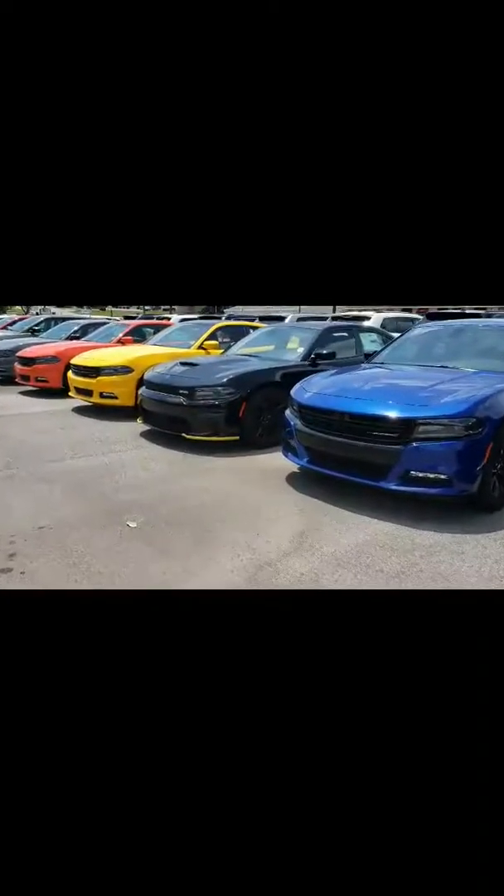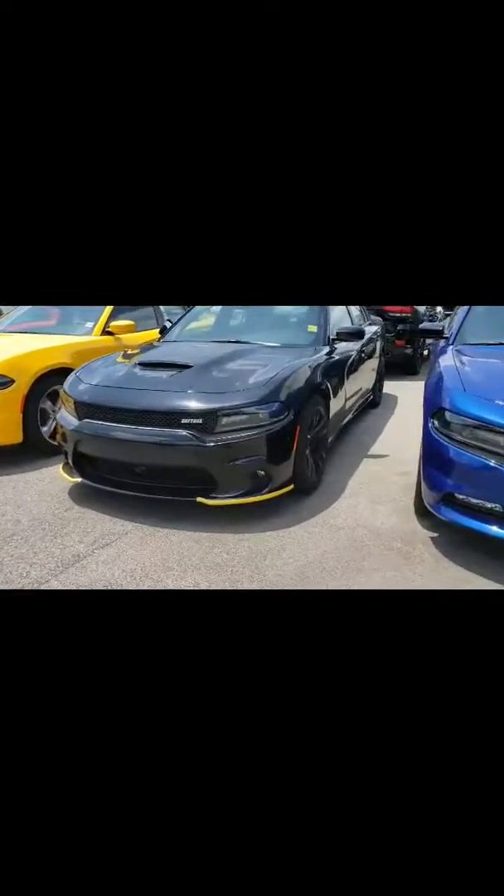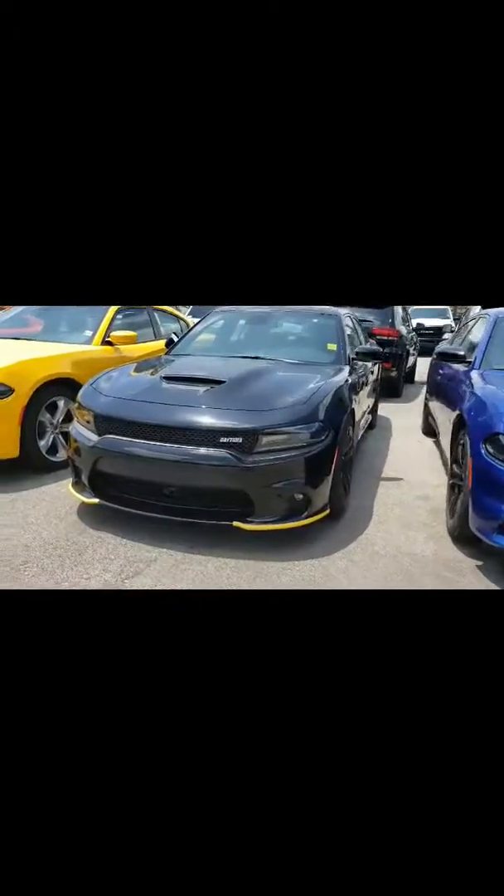So here we are, Donnie, taking a look at the 2018 Charger Daytona. It's a 392. Let's take a look at some of the features.